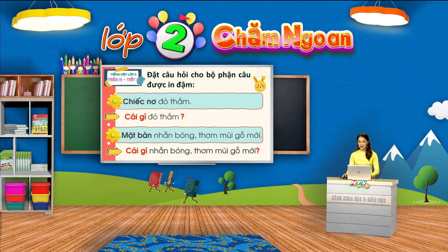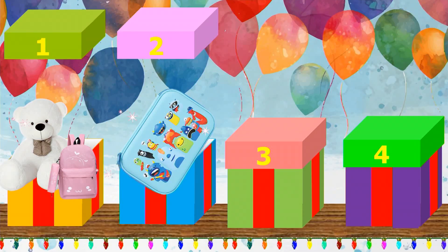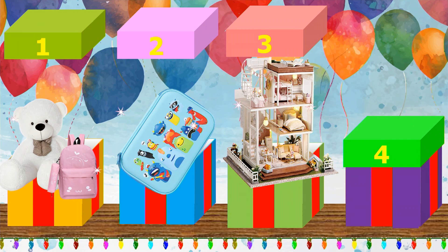Qua thử thách này, chúng ta đã một lần nữa ghi nhớ từ để hỏi về đồ vật — đó là Cái gì. Và muốn đặt câu hỏi cho từ in đậm, chúng mình chỉ cần thay thế từ in đậm đó bằng từ để hỏi, rồi viết tiếp các từ còn lại, sau đó đặt dấu chấm hỏi cuối câu. Bây giờ chúng mình hãy cùng xem trong hộp quà bí ẩn thứ 3 chứa món quà gì nào. Ồ, thật là bất ngờ! Bên trong hộp quà này là một mô hình ngôi nhà đồ chơi với rất nhiều đồ đạc tí hon đáng yêu. Các em có thể kể tên được các đồ vật trong ngôi nhà này không?